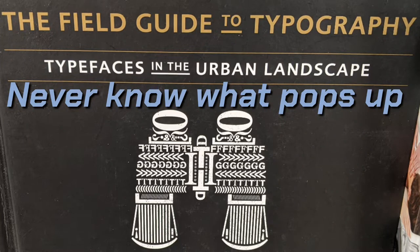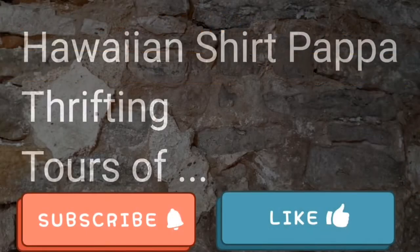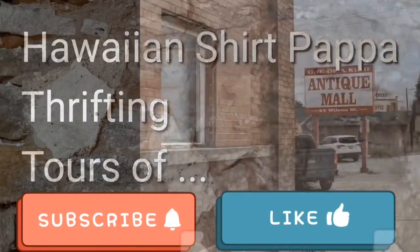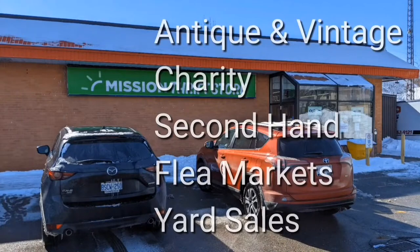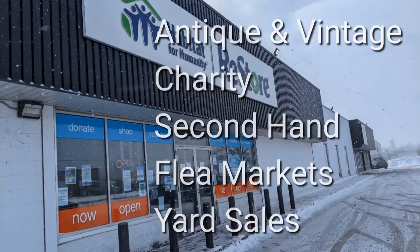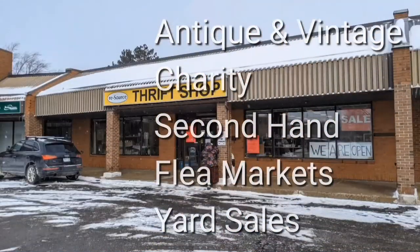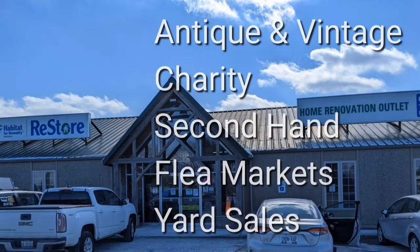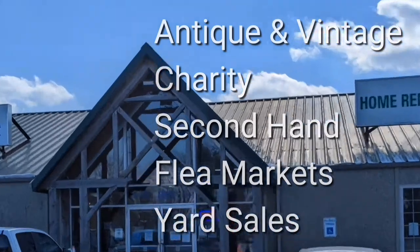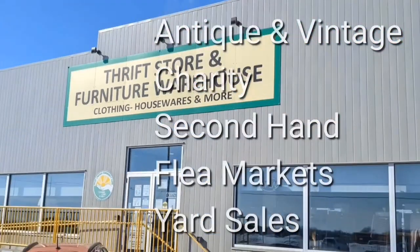You never know what pops up. Welcome, I'm Hawaiian Shirt Papa. Sometimes with others I visit a variety of antique, vintage and thrift shops within southern Ontario. Sometimes we don't get anything. Come tour with me vicariously.